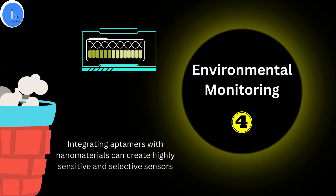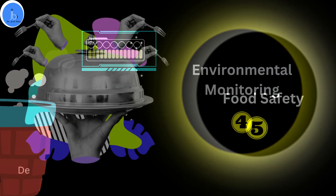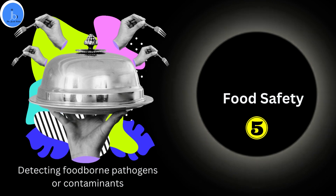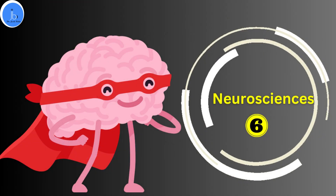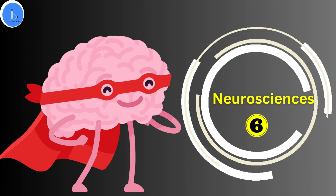The next sector is food safety. Nanotechnology can enhance the stability and functionality of aptamers, enabling their use in biosensors for detecting foodborne pathogens or contaminants. The next area is neuroscience. Aptamer-functionalized nanoparticles can be utilized for targeted drug delivery to the brain, facilitating the treatment of neurological disorders.